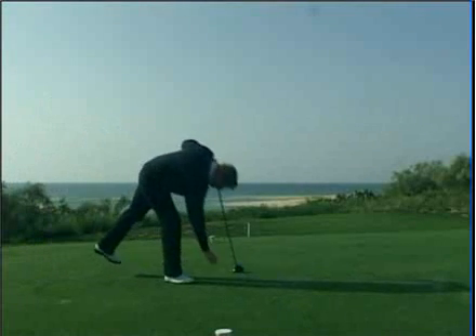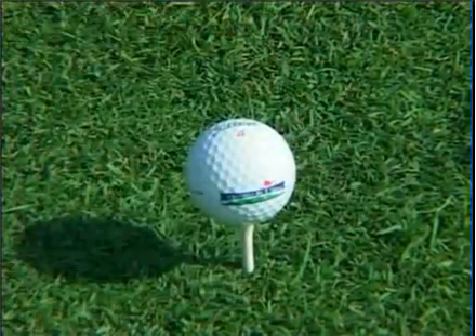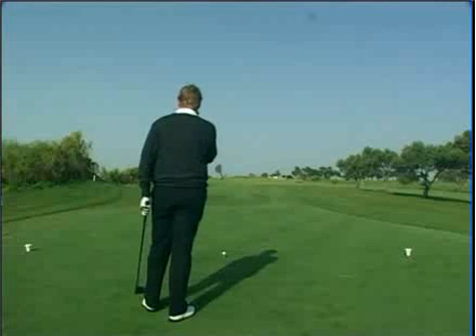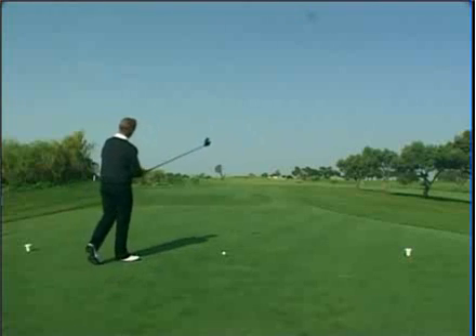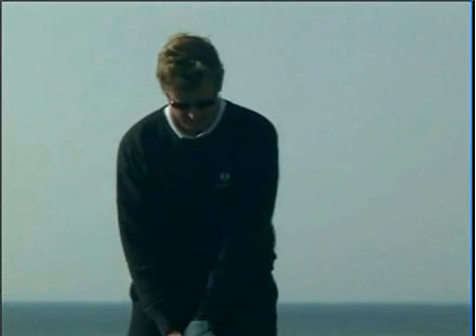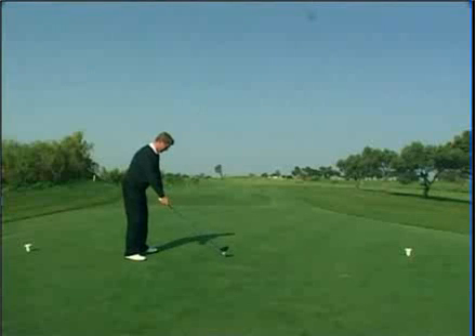This is the twelfth hole at Quinta da Ria — a short par 4, only around 315 metres. Normally the wind comes off the left from the sea, but today we have a very light breeze so we should be okay. Notice up in the middle there's an olive tree that gets right in the way for your second shot, so the idea is to get it up the right-hand side, just short of those cross bunkers. Once we've got it over there, it should be a pretty straightforward pitch in.